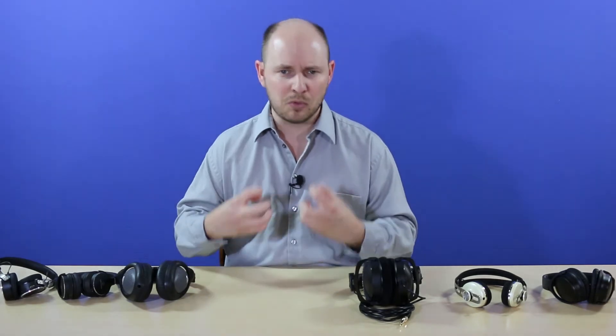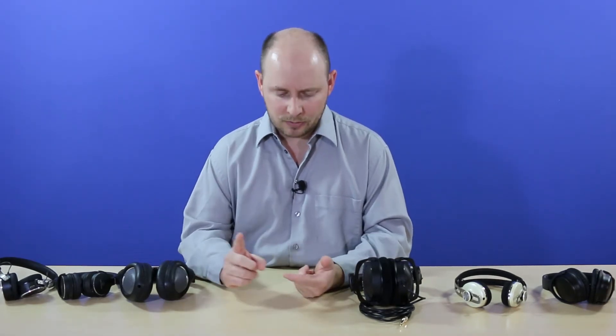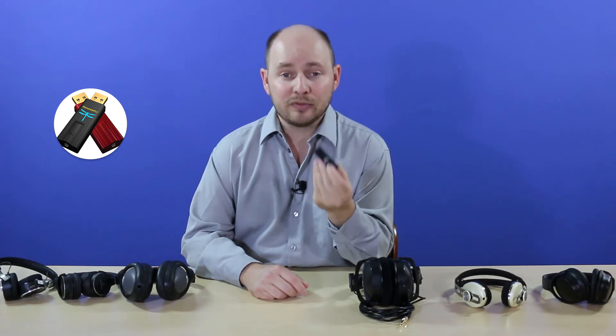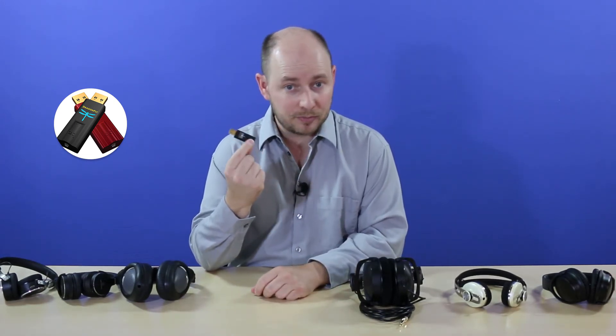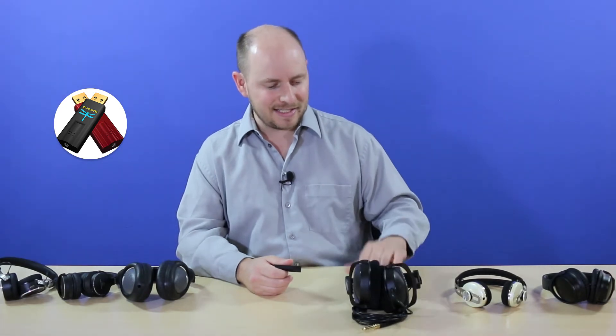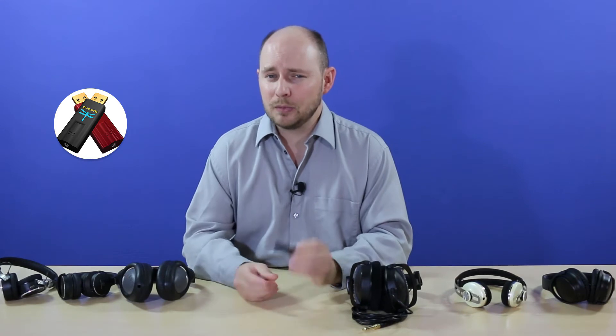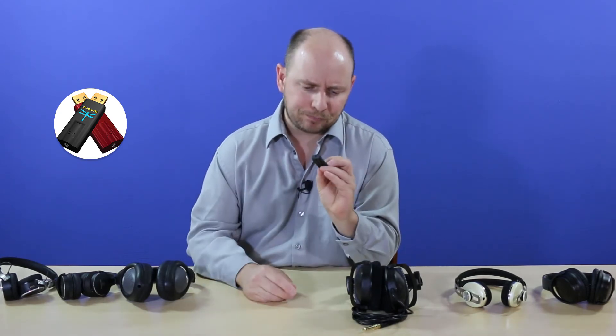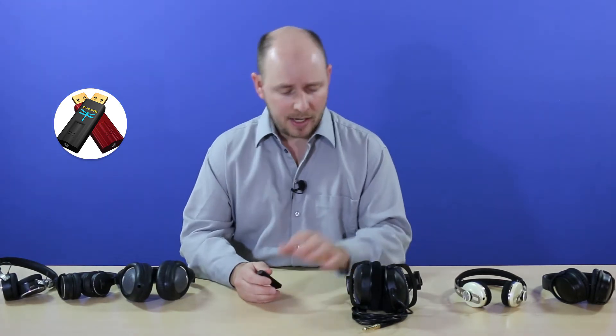With higher impedance headphones you do get that larger range, bigger soundstage, more bass and all that — but it requires something more to drive it. Instead of a portable media player, you can start with something simple like a USB DAC. This is the DragonFly USB Black edition DAC amplifier. You plug it into a USB port on your computer, plug your headphones into the 3.5mm jack, and it gives you the amplification needed for headphones above 45 to 50 ohms. The 80-ohm DT 770s work great with this.